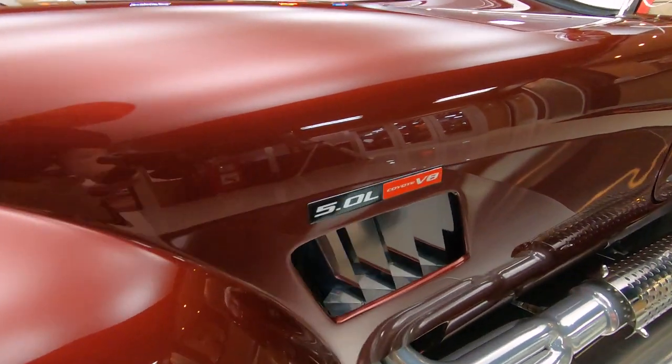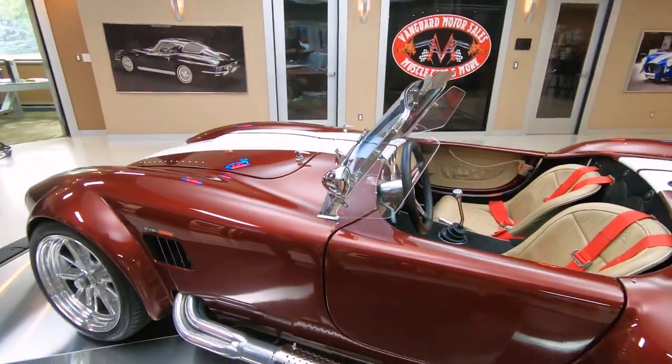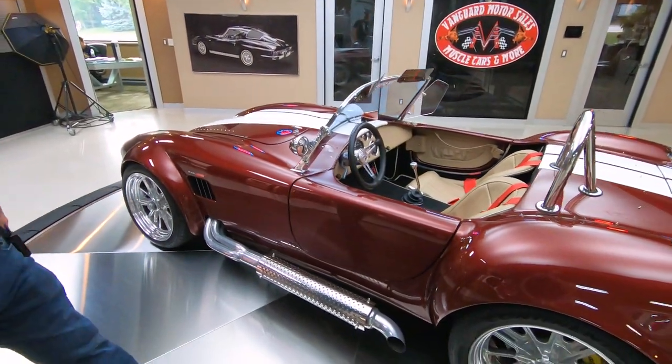And it's got the chrome GT40-style wheels with the real knockoffs. 5.0 Coyote under the hood — that means fast as greased lightning. We've got the side pipes that are jet coated.